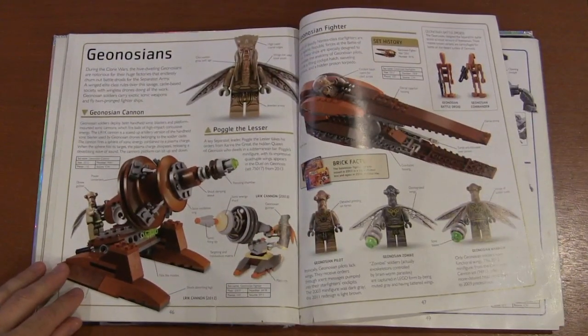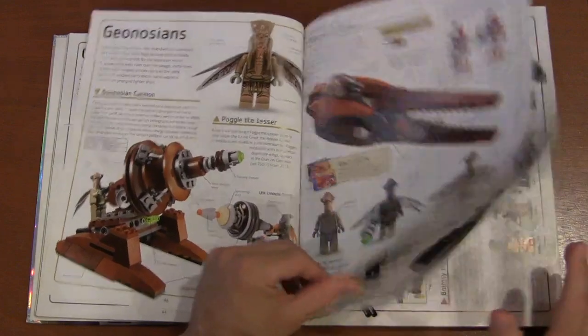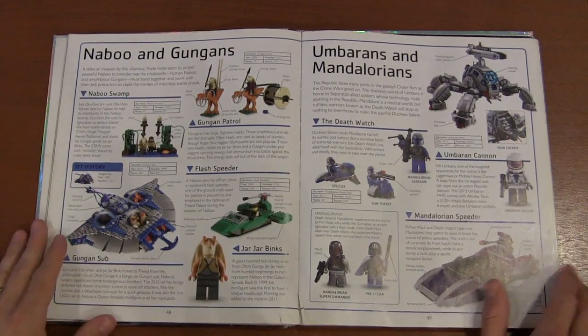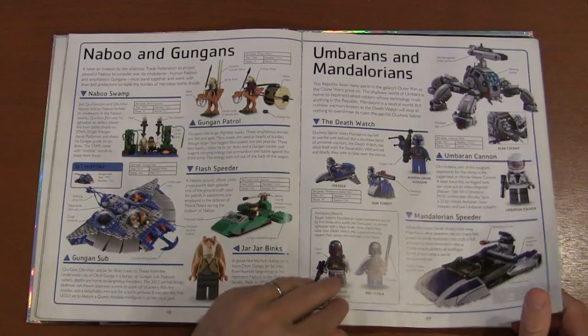We've got the Geonosians — their vehicles, cannons, and minifigures. Then the Naboo and Gungans, who after the first episode we didn't see as much of. Unfortunately we're still seeing Jar Jar.